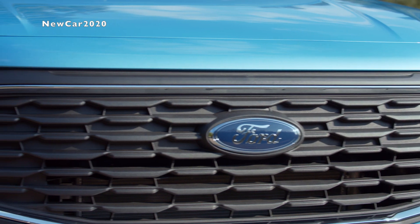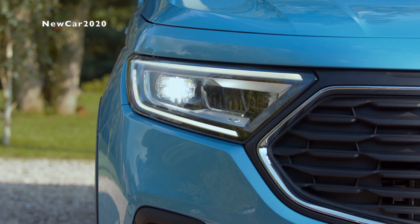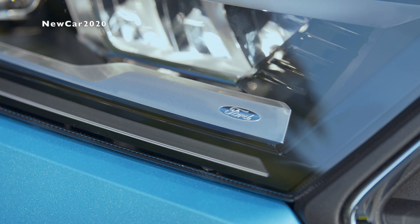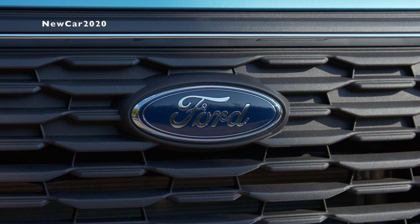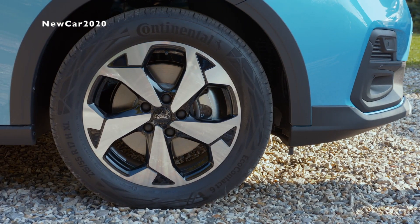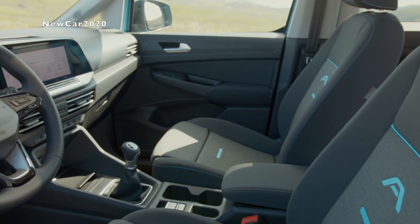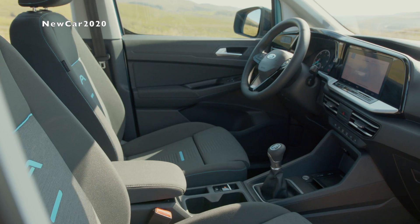Tourneo Connect models equipped with the PowerShift automatic transmission can also be specified with intelligent adaptive cruise control with lane centering, which provides assisted driving for accelerator, braking, and steering functions to reduce stress on highways or in stop-and-start traffic. An electric parking brake is fitted as standard to all Tourneo Connect vehicles, and also enables hill hold for easier hill starts. Sport series vehicles introduce an adaptive front lighting system as standard.